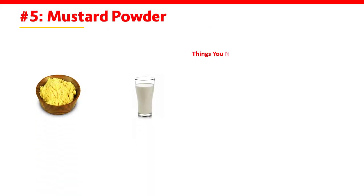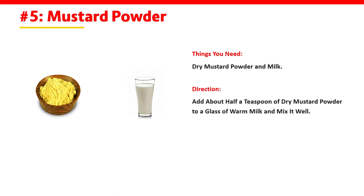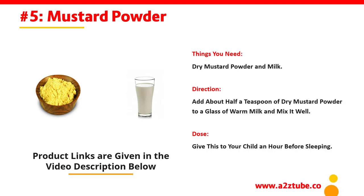Number 5: Mustard Powder. Things You Need: Dry Mustard Powder and Milk. Direction: Add about half a teaspoon of dry mustard powder to a glass of warm milk and mix it well. Dose: Give this to your child an hour before sleeping.